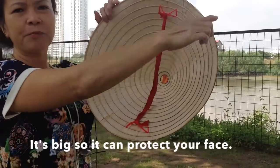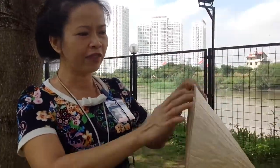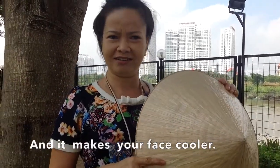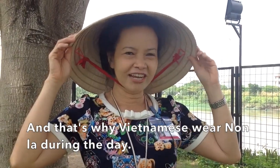We met Miss Hoi and asked her why she wears Ngon La during the day. She said it's big, so it can protect your face. And a special thing — it makes for a special lift and can make your face cooler. That's why we love to wear Ngon La during the day.